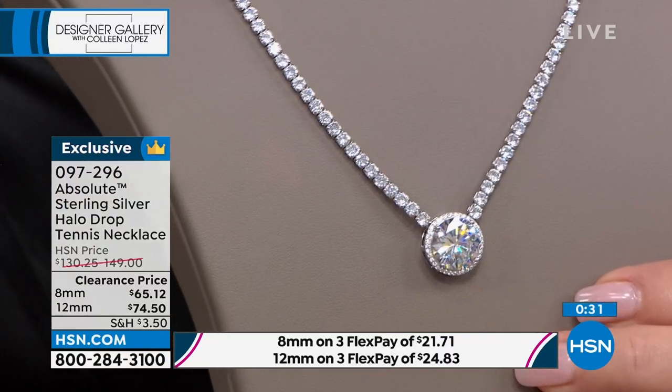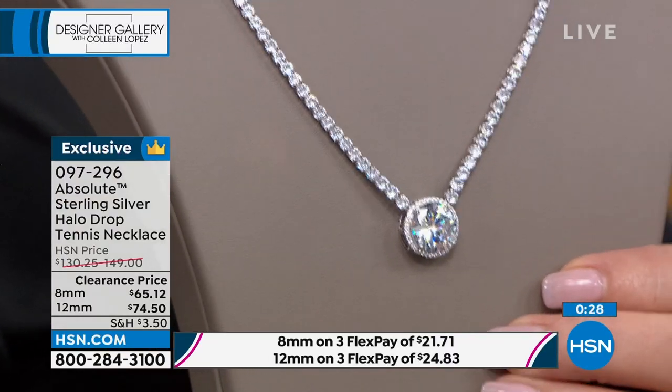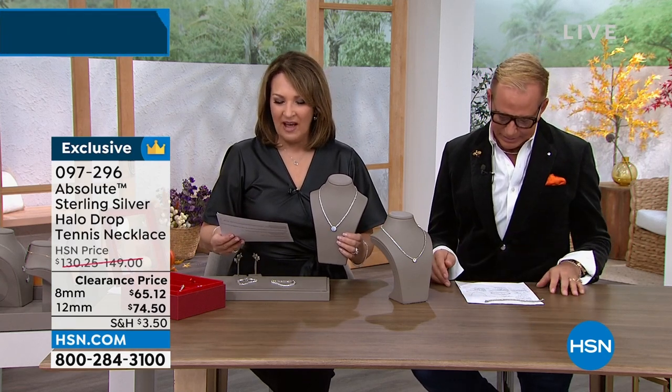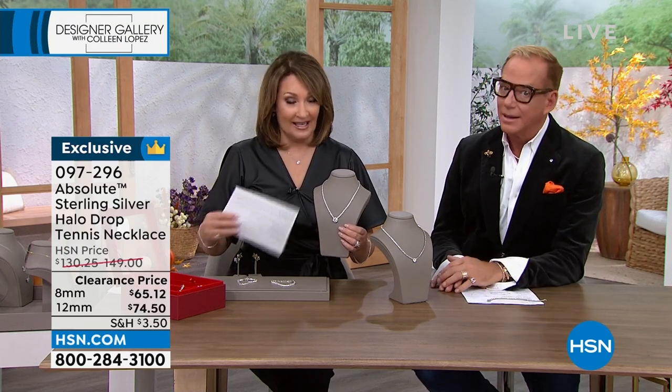The 12 millimeter is 20 carats total weight, so it is substantial — it is wow, it is glam city. You could wear that to a wedding. Even a bride could wear this. Mother of the bride, mother of the groom — if you want a gorgeous diamond-looking necklace, perfect.